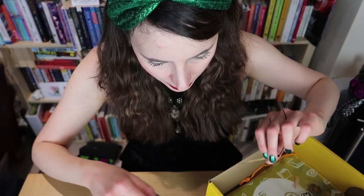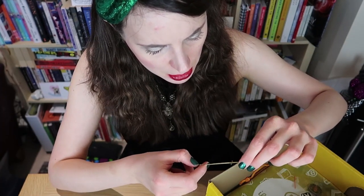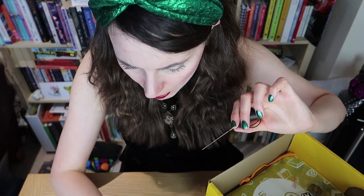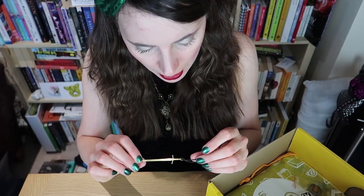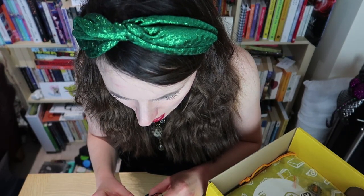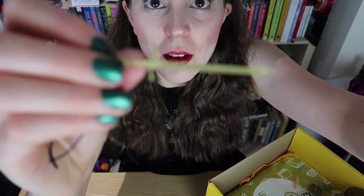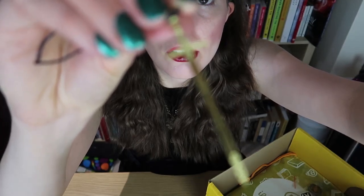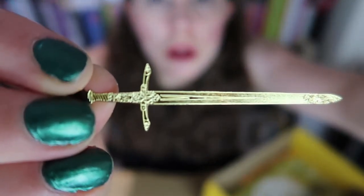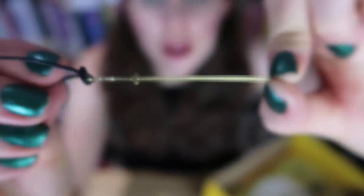There's also a sword — it doesn't say what this is on the card, so I can only assume it's an extra bonus item for the book. I can't quite get it to focus — there we go, this tiny little golden sword, which I assume is a bookmark.